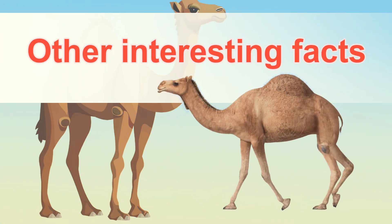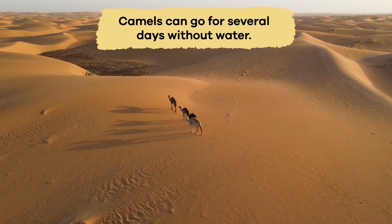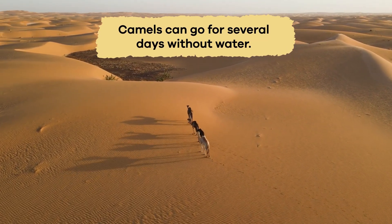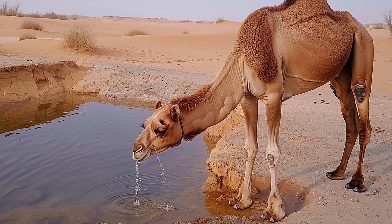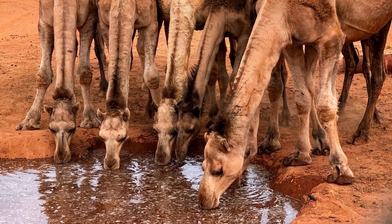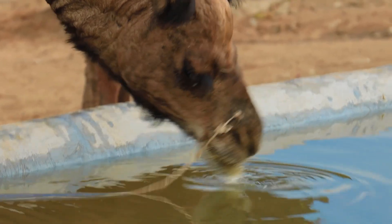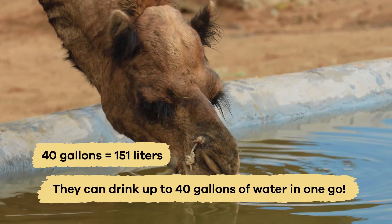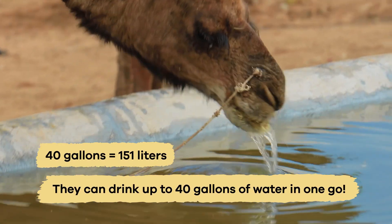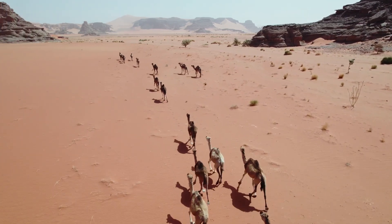One fascinating fact is that camels can go for several days without water. They have special cells in their bodies that can store water in a way that allows them to survive in hot deserts where water is hard to find. When they do drink water, they can drink up to 40 gallons in one go. This amazing ability keeps them hydrated for long periods.